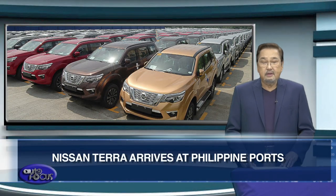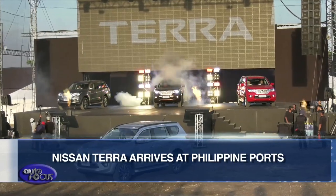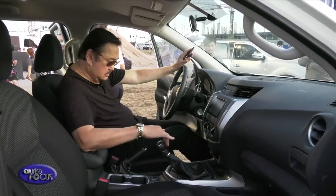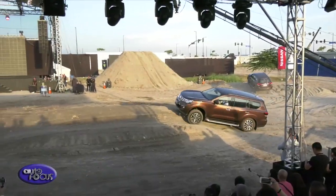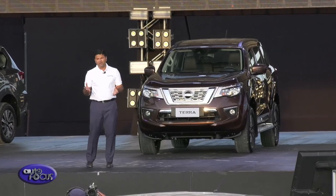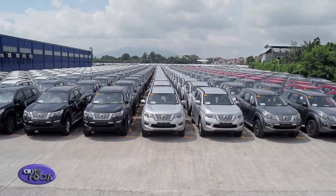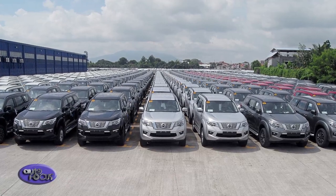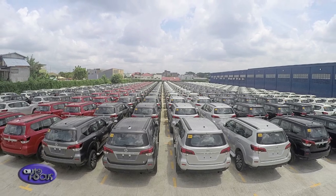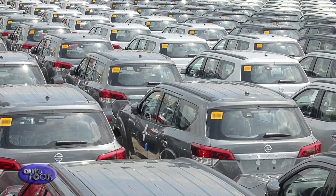The first batch of Nissan Terras have arrived in the Philippines. Launched in the country last May with a test drive held on different terrains in Pampanga, the Nissan Terra is one of the most anticipated SUVs, especially in a market that welcomes seven-seat SUVs with arms wide open. According to Nissan Philippines, the initial batch will consist of over 2,000 units arriving from Thailand, where the Terra is manufactured. Nissan executives say they will begin releasing the Terra to dealers nationwide by the third week of August.